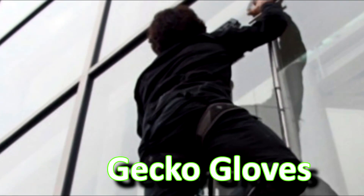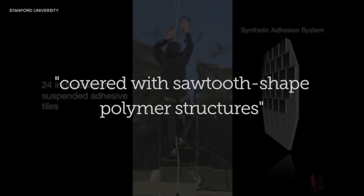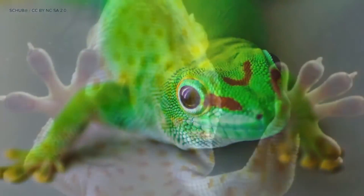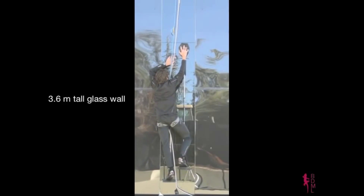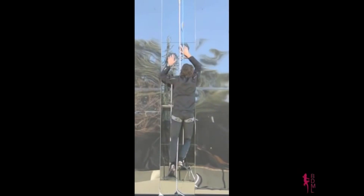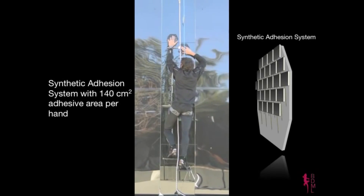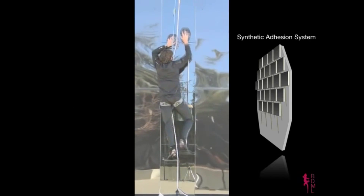A Stanford team created paws that look like paddles, using the same scientific principles employed by the sticky feet of geckos to allow humans to scale glass walls. Gecko Gloves are paddles with slots to hold the climber's hands tight to the back of ping-pong paddle-sized devices. The most important attribute of their adhesive is that it's controllable — like tape that you can turn on when you want it to stick and turn off when you don't.